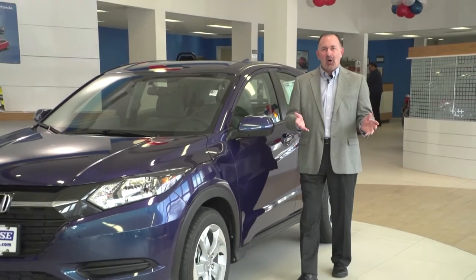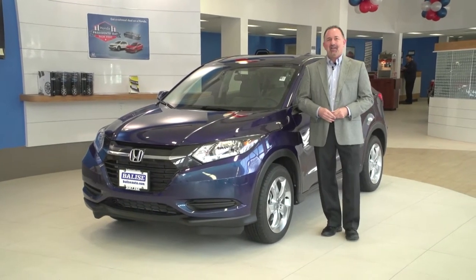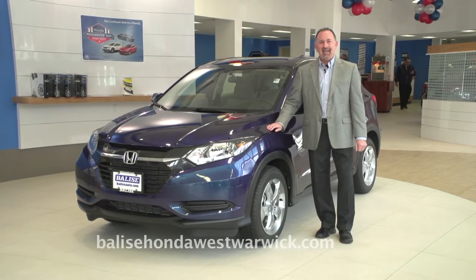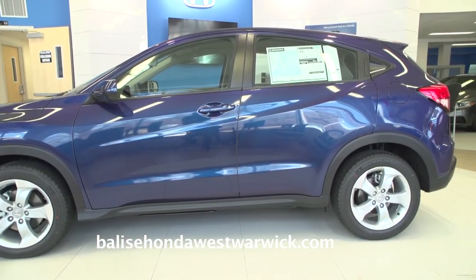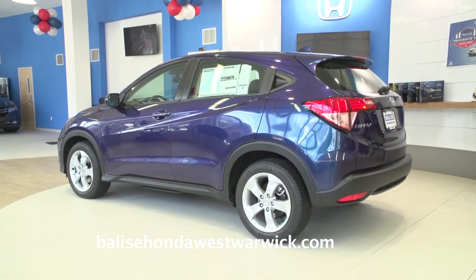Is the vehicle too big? Too small? Well, of course it's always relative to your needs. We're here at Belize Honda on Route 2 in West Warwick, and this is the all-new 2016 Honda HR-V. Introduced last year, it's slightly smaller than the CR-V, but Honda has packed a lot into this little guy.